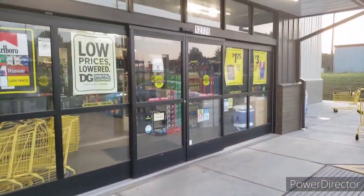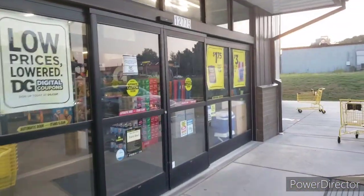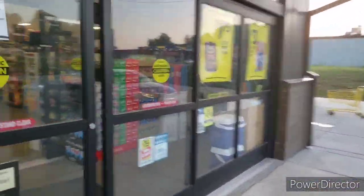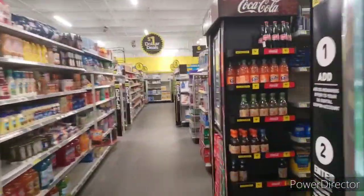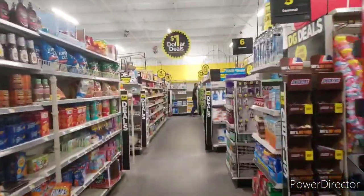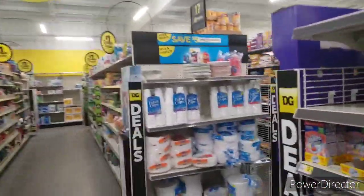All right YouTube, we are back at Dollar General and I got Miss Patricia. We're going to go in here and get a deal. It's detergent, everything's going to be pretty much under twenty dollars. Let's get it. We are getting detergent — everything you see is going to be digital, so you know, coupon lesson 101.